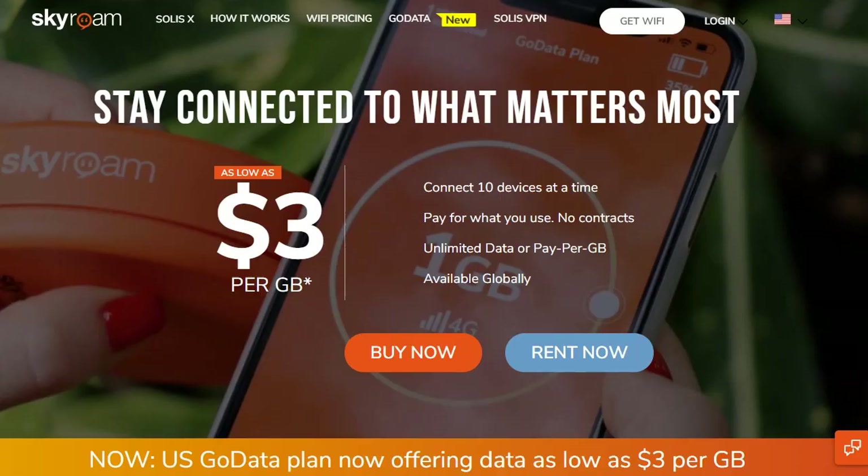Most cell carriers — I don't know anything about Venezuela specifically, but most cell carriers — will sell devices like this. Sometimes they call them MiFis. They're basically standalone devices that all they have to do is get power, be plugged in, and they will connect to the 3G or 4G network in the area and then turn into Wi-Fi access points. This Skyroam, for instance, allows five different devices to use it.